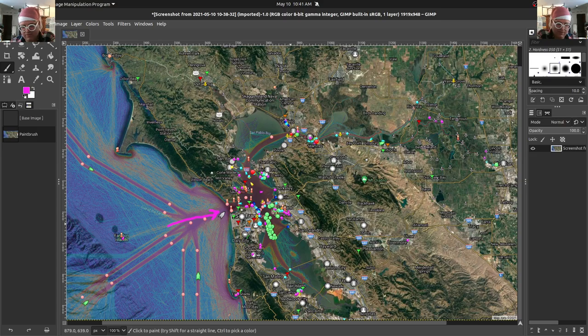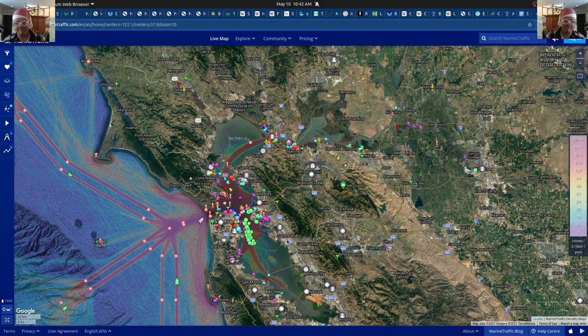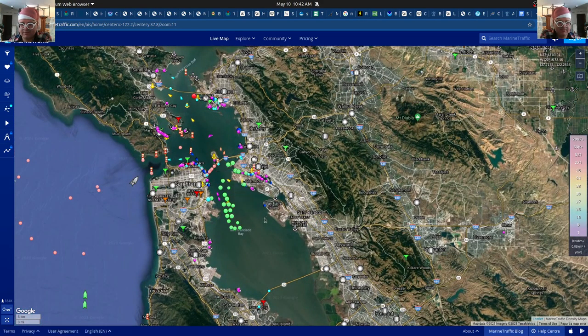We're going to talk about everything having to do with sailing in the Bay Area. Most of the sailing is kind of in this region, and these tracks are the sailing areas. There's also some area back in here and some traffic back into here. This is the live map and you can pan around, zoom in, and even see specific boats.